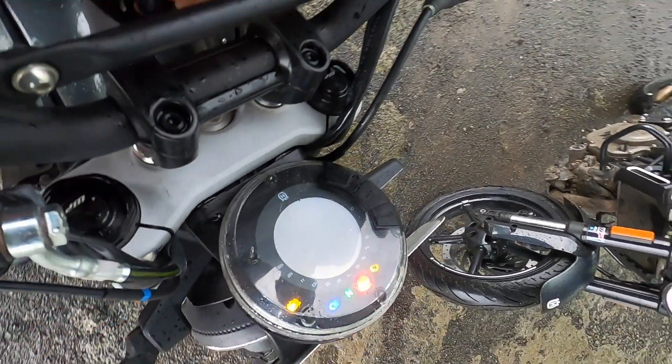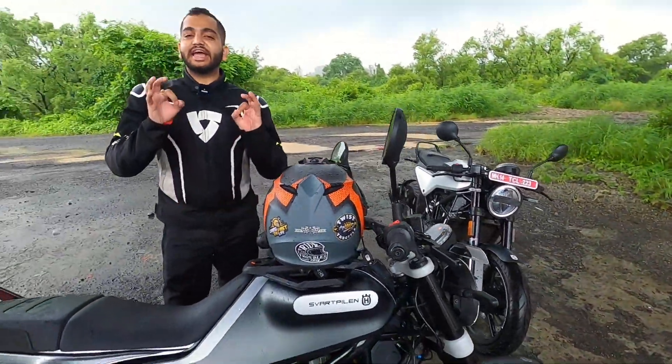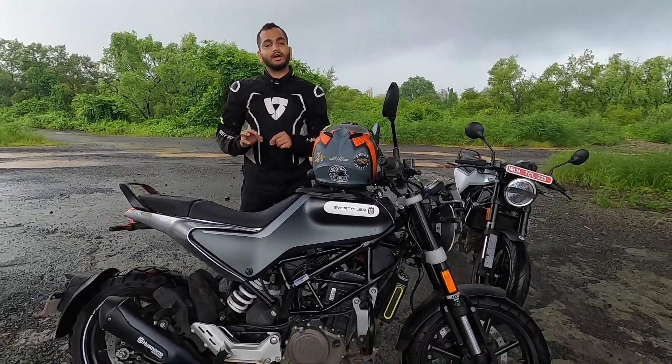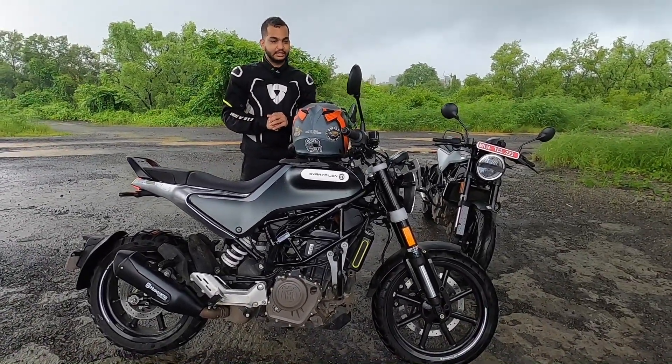Hello people, welcome to Shifting Gears. In this video, we are going to listen to the exhaust note of the Husqvarna Svartpilen 250 and Vitpilen 250 motorcycles.